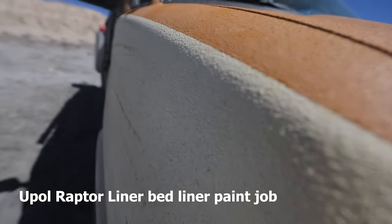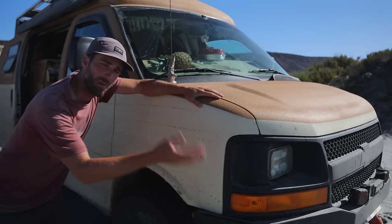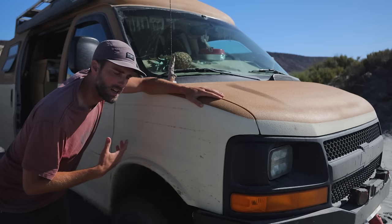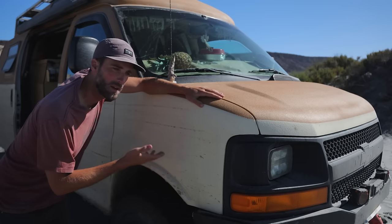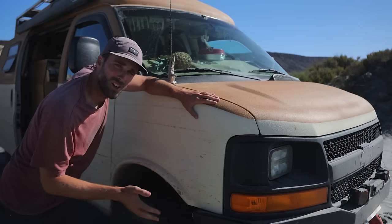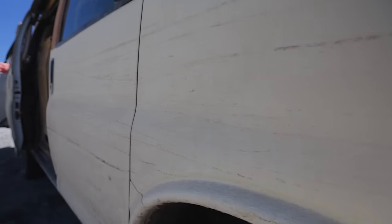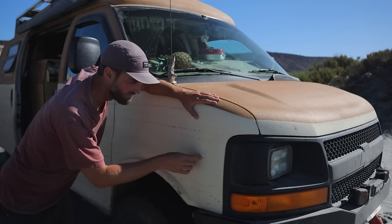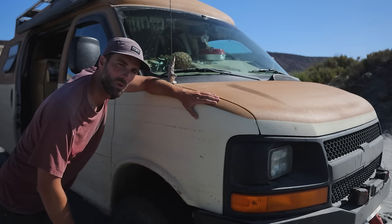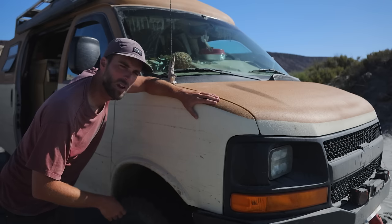One of the most commented aspects of Betty is the paint, which is Raptor Liner — a spray-on bed liner material. We had a tinting company in Calgary, Alberta mix up custom colors for us, giving it a really cool retro color scheme. The Raptor Liner is great — we can drive through trees and cactus all day without worrying. The only downside is it's harder to clean; you need a pressure washer, and down in Mexico they don't often have those.